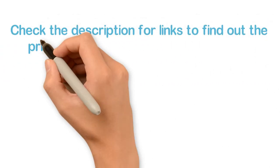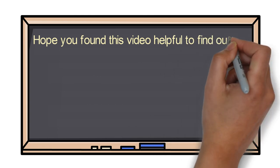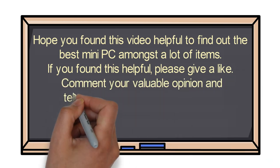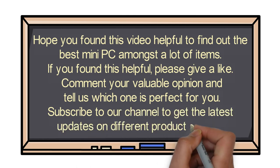Check the description for links to find out the price of the items included in this video. Hope you found this video helpful for finding the best mini PC. If you found it helpful, please give a like, comment your opinion, and tell us which one is perfect for you. Subscribe to our channel to get the latest updates on different product reviews.